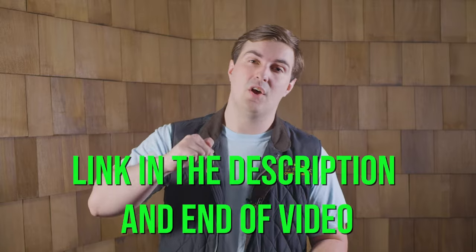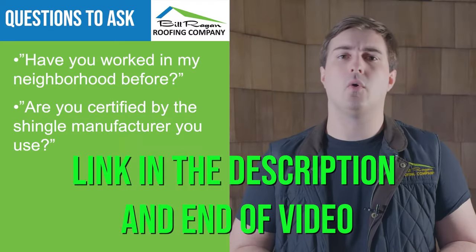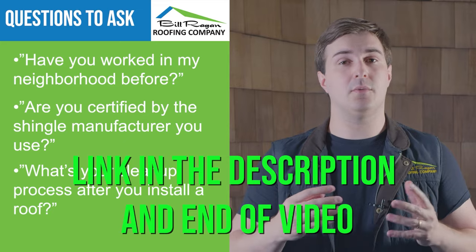Now you know the good and the bad that comes with installing a solar tube. Like any other roofing component, you're going to need a good roofing contractor to install it for you. You can click on the link below or at the end of this video to watch our video on how to hire a good roofing contractor. I'm Brandon Haefeli with Bill Reagan Roofing Company — thank you for watching The Roofing Channel. Remember to like and subscribe so we can spread more helpful information to homeowners like yourself, and we'll see you next time.